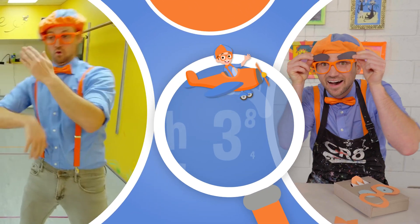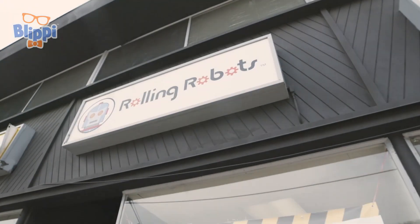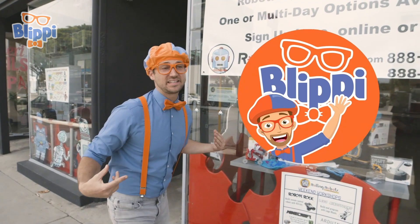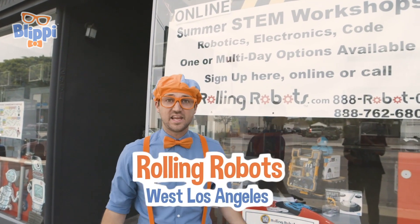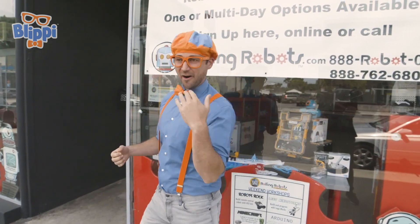So much to learn about, it'll make you want to shout Blippi! Hey, it's me Blippi and today we're at Rolling Robots in West Los Angeles. This store is awesome, come on.